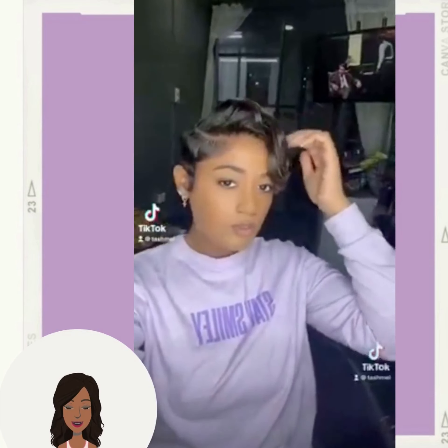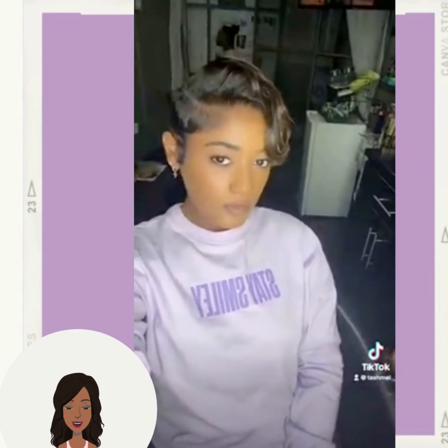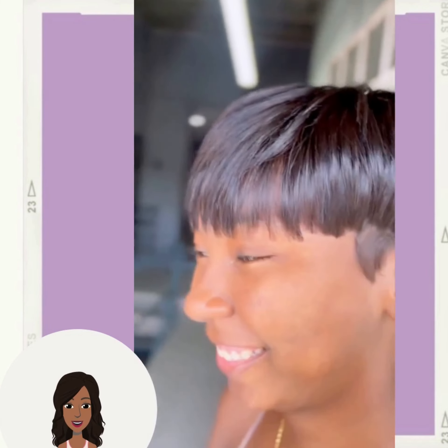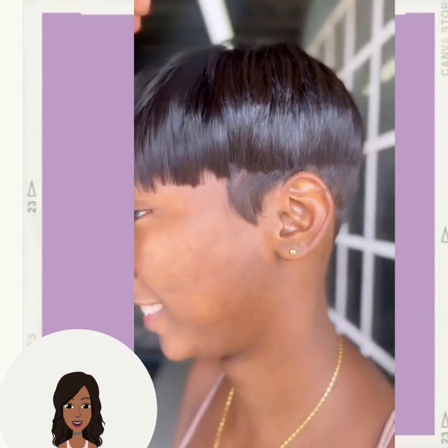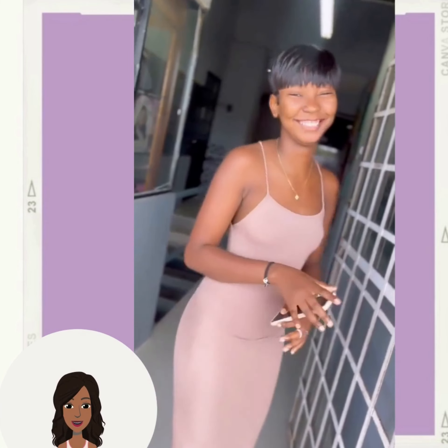And we have another pixie featuring some beautiful blonde color in there as well. And then we have an all black pixie cut. This one is very chic and effortless.